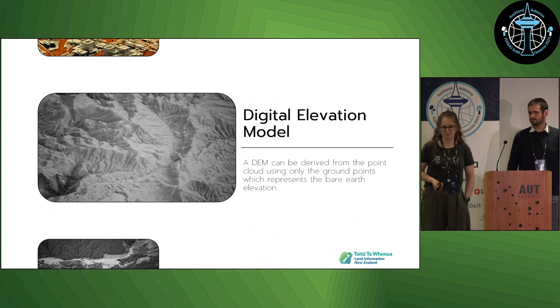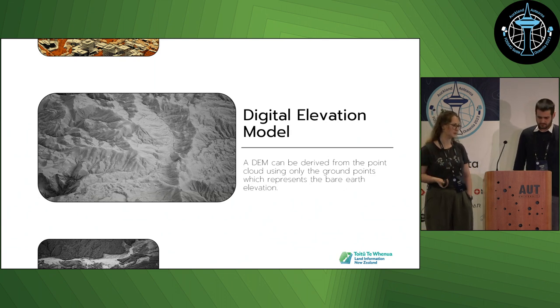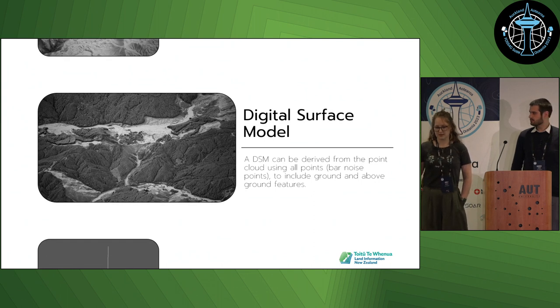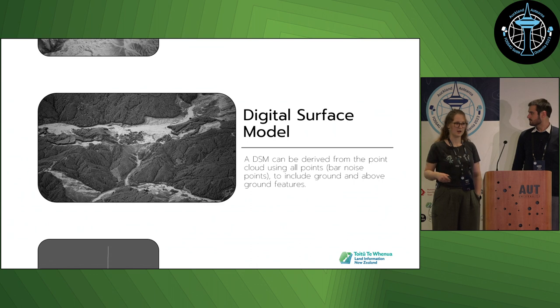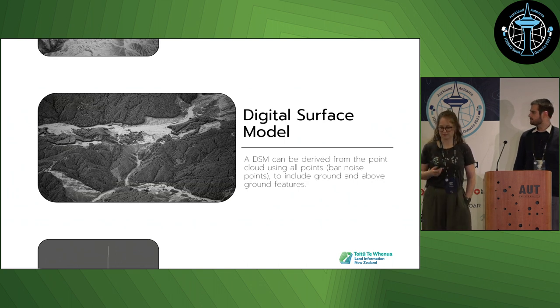We publish two raster products derived from the point clouds. The first is a digital elevation model, created from the ground points only, and it reflects the bare earth elevation. The second is a digital surface model, derived from all points excluding noise — so this includes ground features as well as above-ground features like vegetation and buildings.